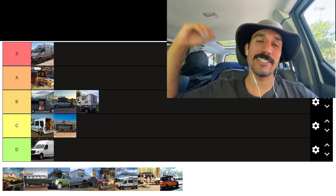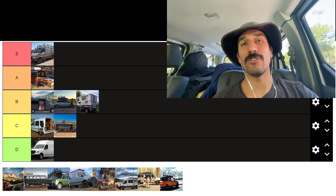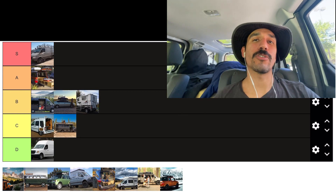Another cool thing about the Honda Element for van life is that it's very stealthy — I can park anywhere without any issues. I'm going to give it an A ranking. It's a super sweet vehicle for van life. Obviously you can't stand inside it, and that's one of the biggest negatives, which is why I'm currently in the market to get a Sprinter van — hopefully soon.